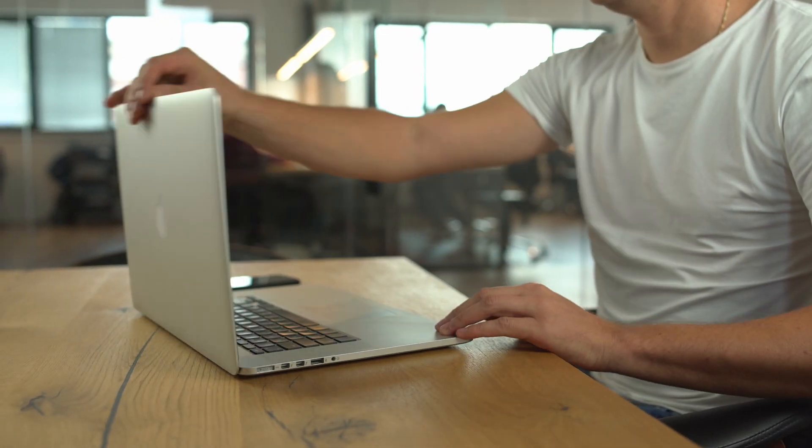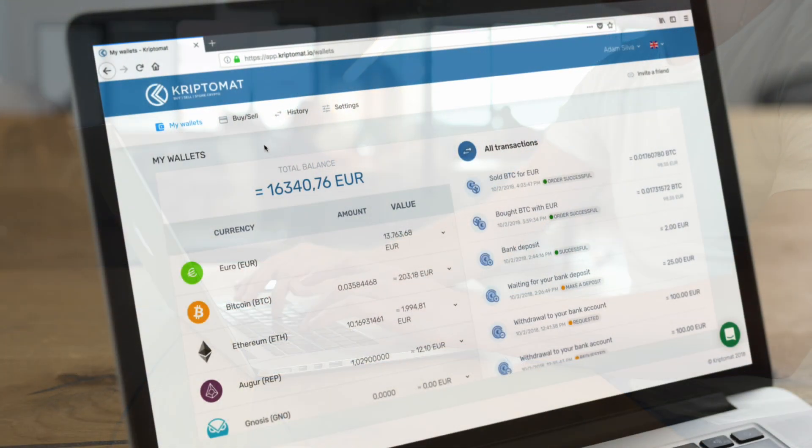In this video, you will find out how to buy cryptocurrencies on Cryptomat with a credit card.